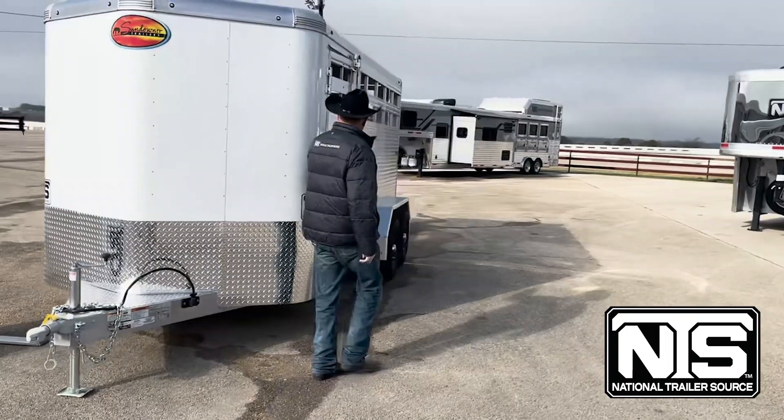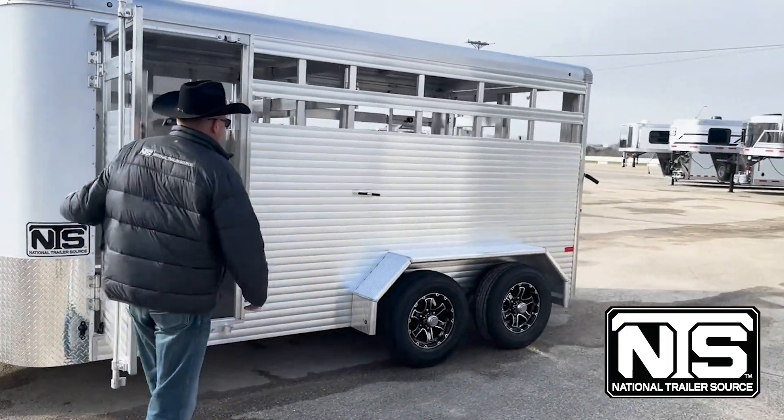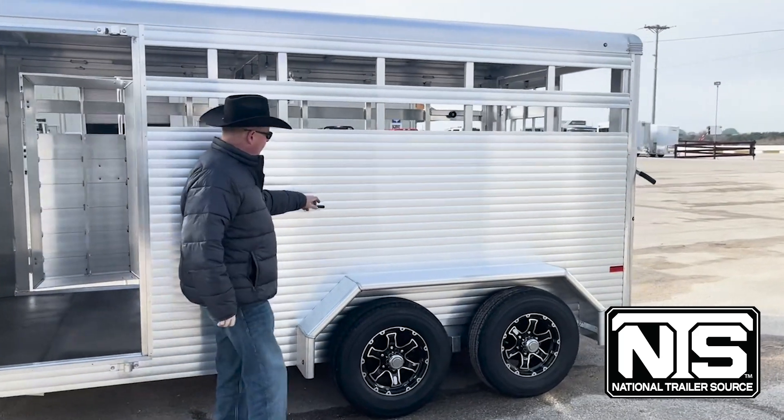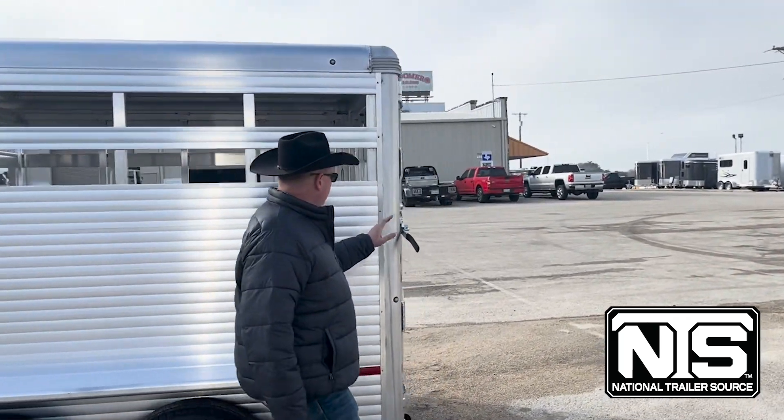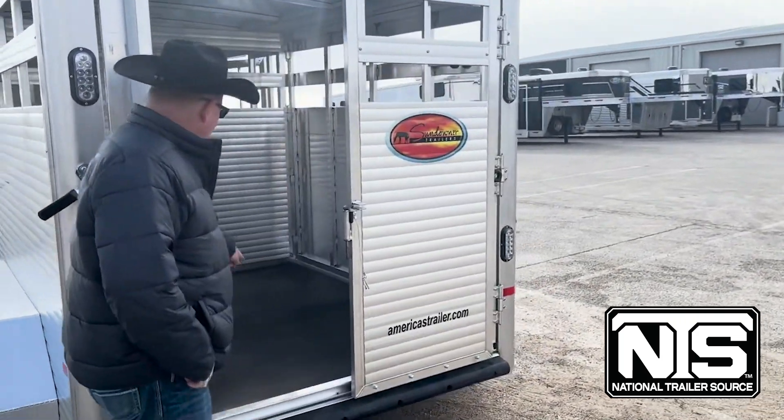This trailer has an escape door. You've got a release for your cut gate. On your back door, you have one big back door with a slider. Rubber mats on the floor.